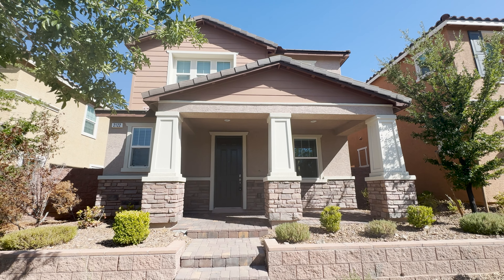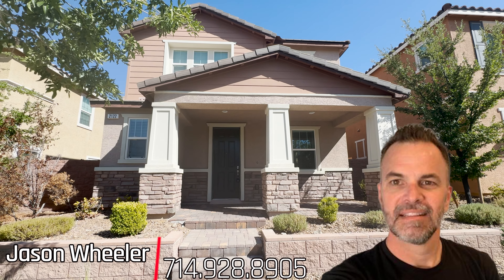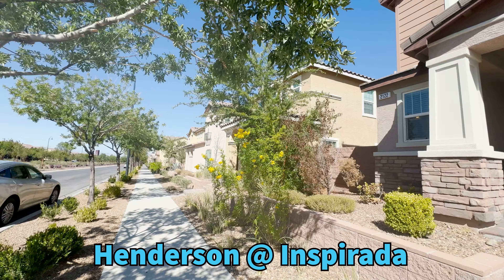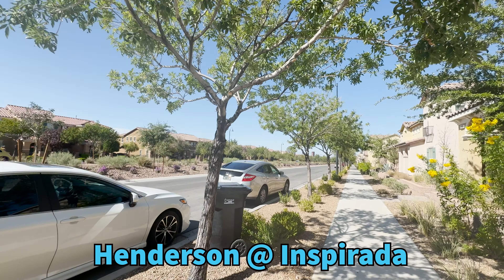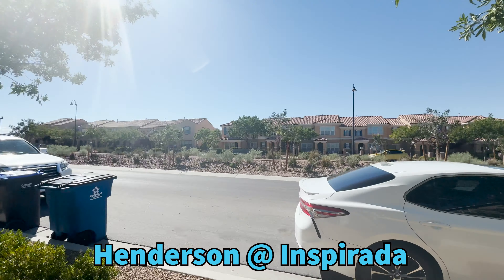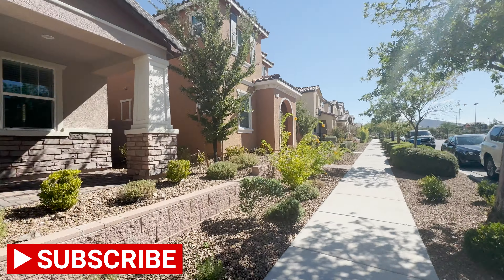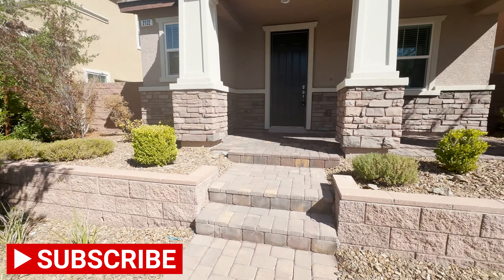Hey, what's up guys? Jason Wheeler with Blue Diamond Realty. I'm over here at 2122 Via Firenze in Inspirata. This is a 2016 build, so not brand new but pretty new. Real new community here over in Inspirata. Nice property, guys.